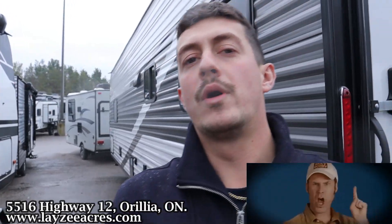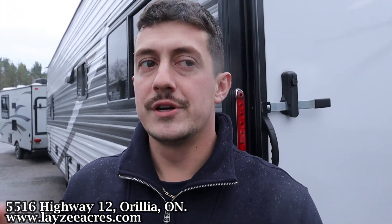What's going on everyone? Welcome back to the number one RV YouTube channel in the world. It's a beautiful day here in Aurelia, Ontario. It's a great unit — 2024, still in the current model year.